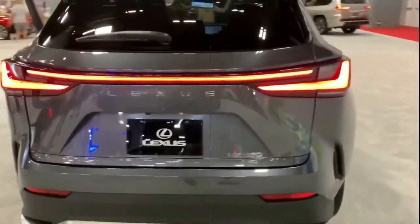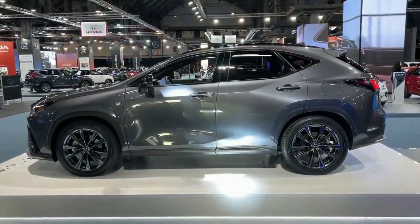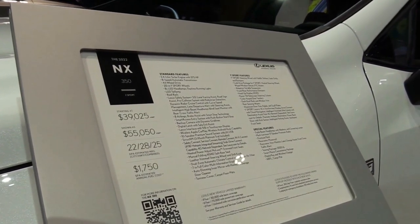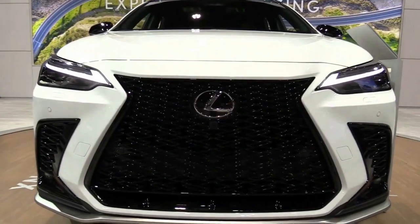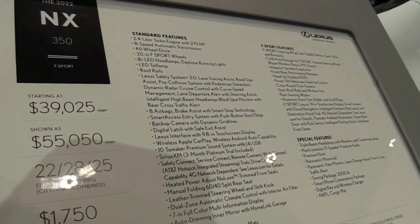For 2022, the second-generation NX continues this successful formula. The new design is evolutionary, and the sheet metal again sports numerous creases. The familiar spindle grille returns, although the checkmark-shape daytime running lights are relocated above the headlights.